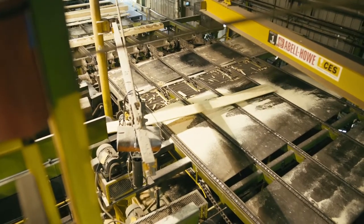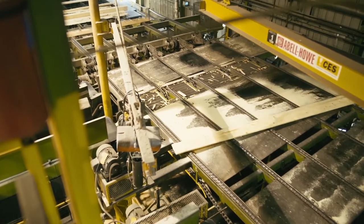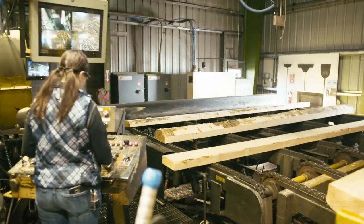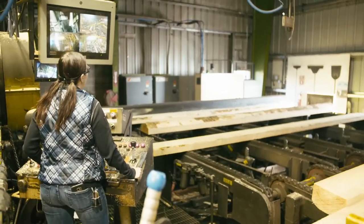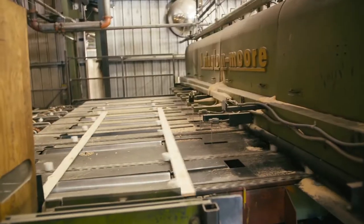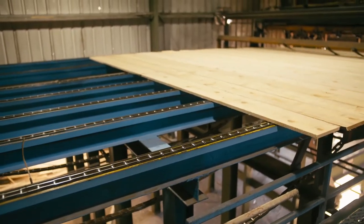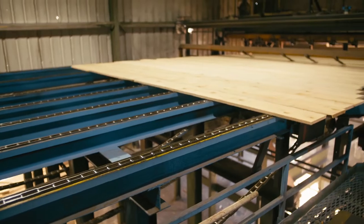These first cut boards go directly to the edger and then to the trimmer. The remaining slab, called a cant, travels to the resaw, where it is again scanned for optimization and then cut into boards, which are then fed into the trimmer. Once boards go through the trimmer, they are scanned and then automatically sorted into bins by width and length.